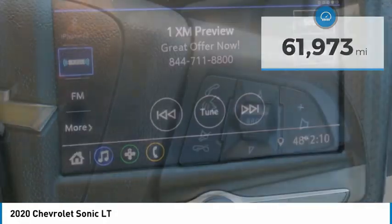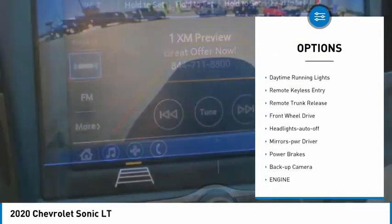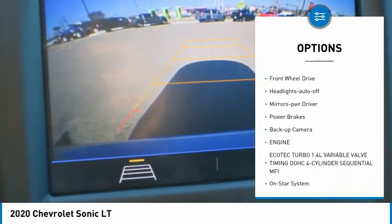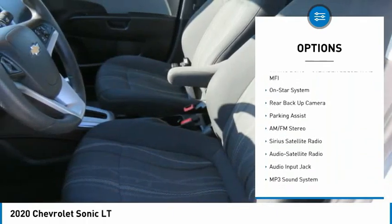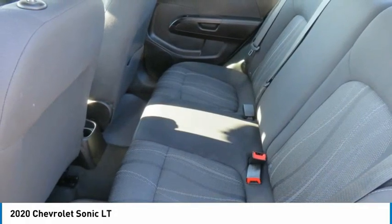Here are some of this vehicle's great options: heated side mirrors, traction control, daytime running lights, remote keyless entry, remote trunk release, FWD, headlights auto off, mirror memory, power brakes, and backup camera.